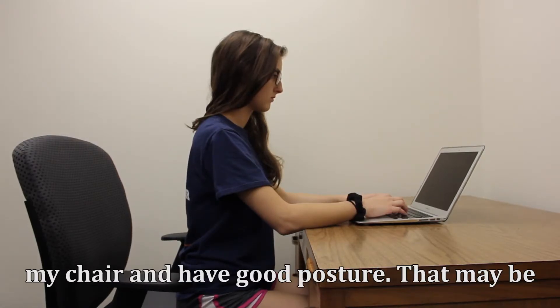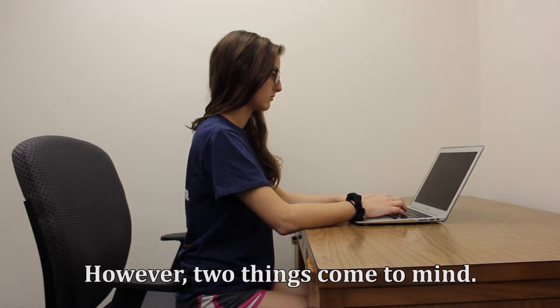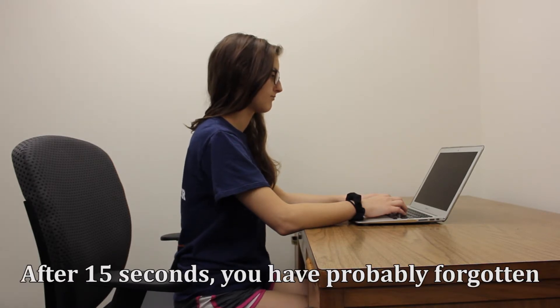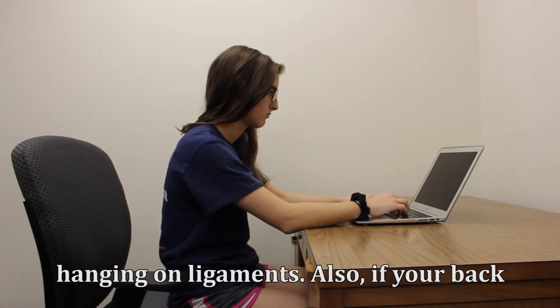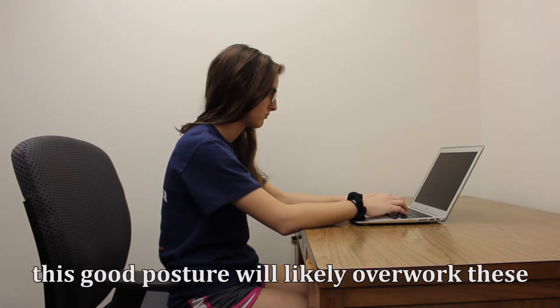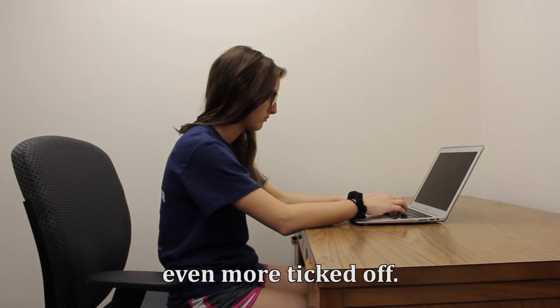You might say you can sit at the front of your chair and have good posture, and that may be true. However, two things come to mind. After 15 seconds, you have probably forgotten about good posture and slumped back down, hanging on ligaments. Also, if your back is already angry at you, trying to maintain good posture will likely overwork those already angry muscles so that they get even more ticked off.